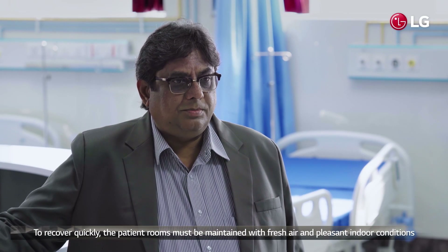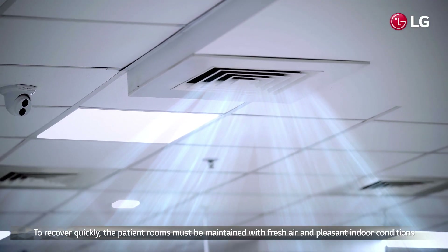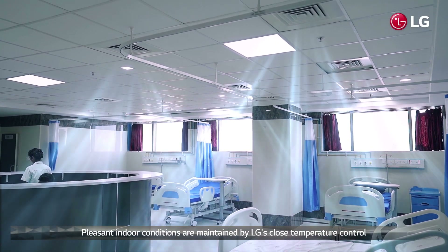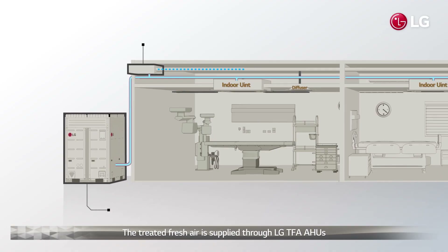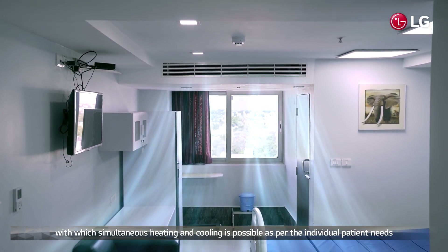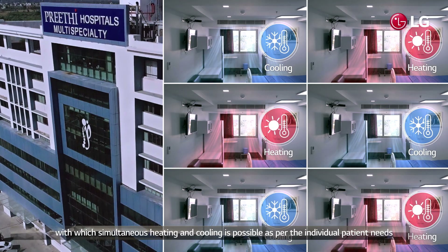To help patients recover quickly, patient rooms must be maintained with fresh air and pleasant indoor conditions. This is maintained by LG's precise temperature control. Treated fresh air is supplied through LG TFA AHUs, and in addition, heat recovery units are installed which allow simultaneous heating and cooling as per individual patient needs.